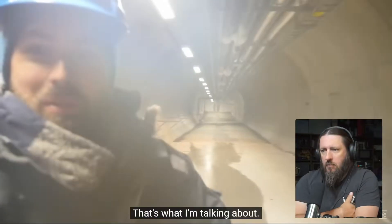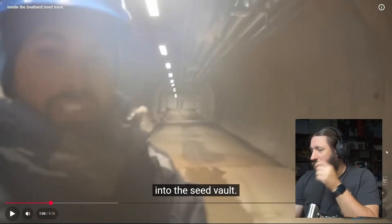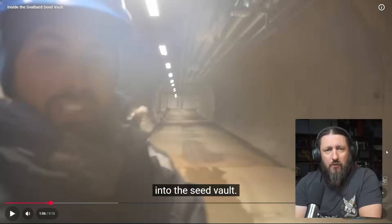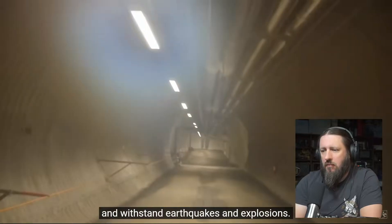These are the lengths of tunnels that take you down into the seed vault. The camera angles and shaking are all over the place — hopefully it settles out when we're actually down in the tunnels. This facility was built to last around 200 years and withstand earthquakes and explosions.